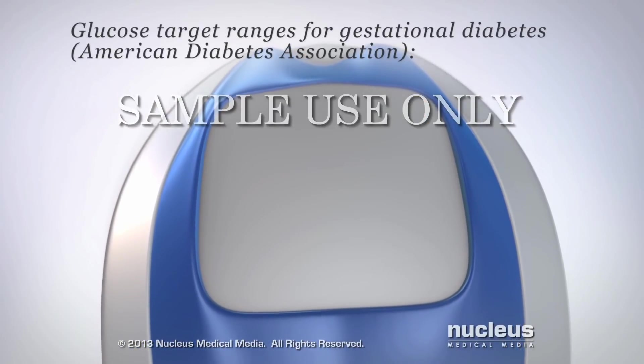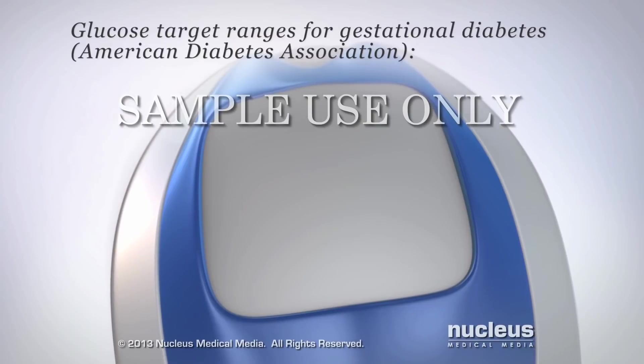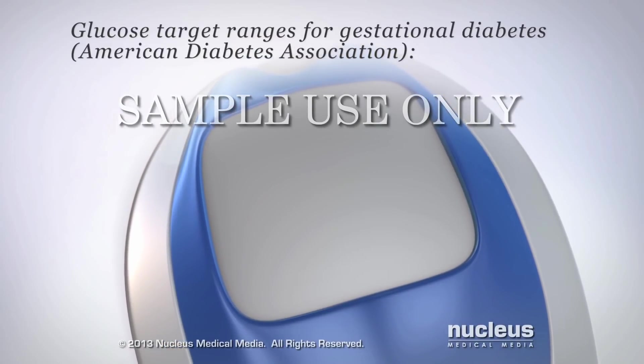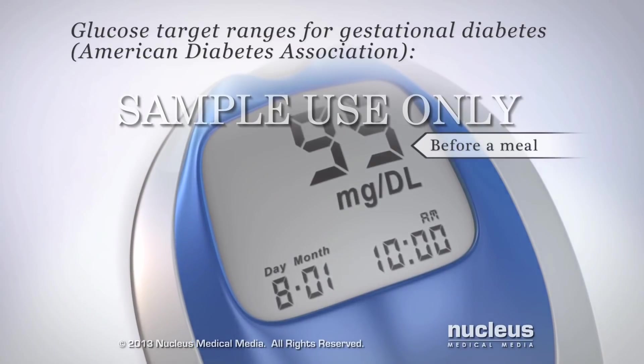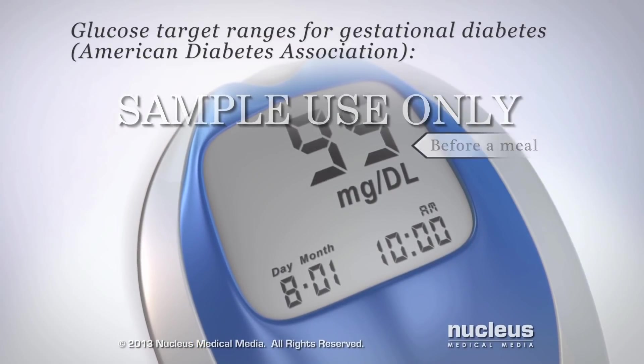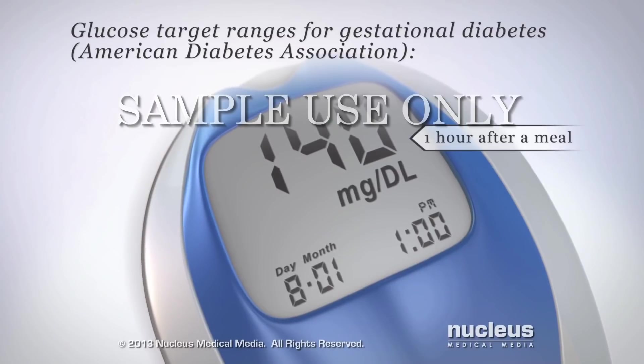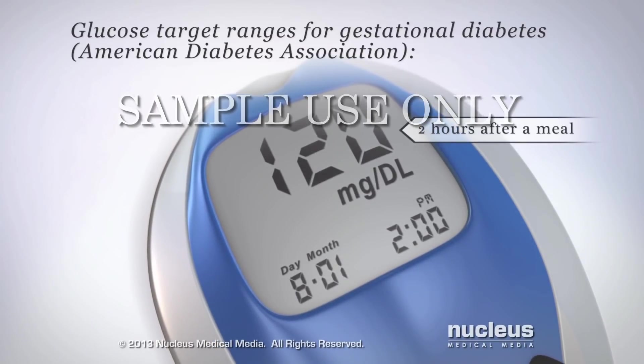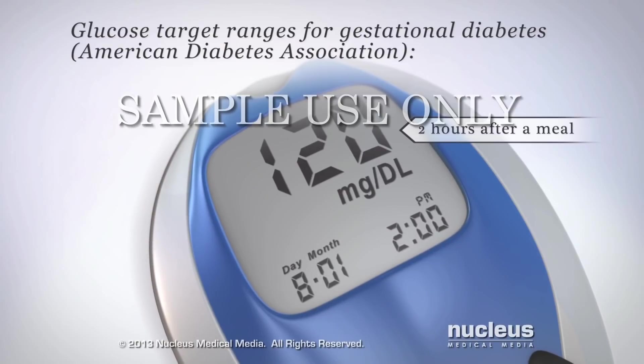If you have gestational diabetes, the American Diabetes Association recommends the following target ranges for blood glucose level: 95 or less before a meal, 140 or less one hour after a meal, and 120 or less two hours after a meal. Check with your doctor for your specific target range.